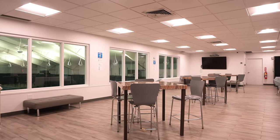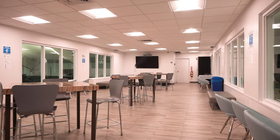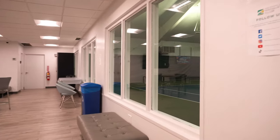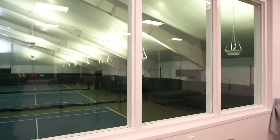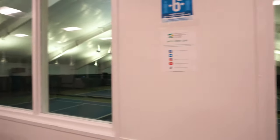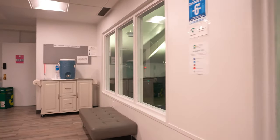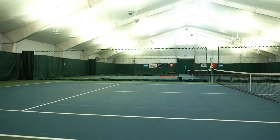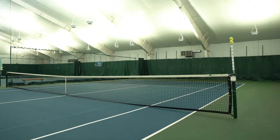All of our courts are visible from our very comfortable tennis lounge. These are our lower level courts, giving us a total of six courts, and they have the same features as the upper courts.